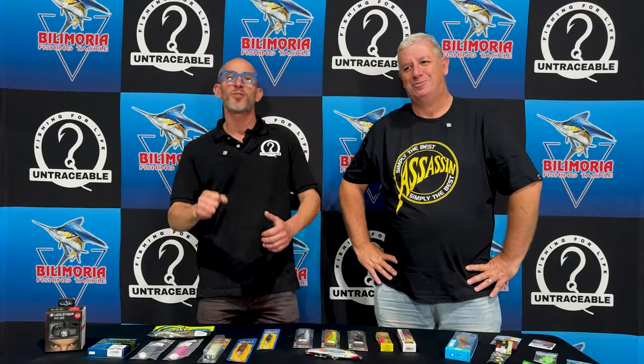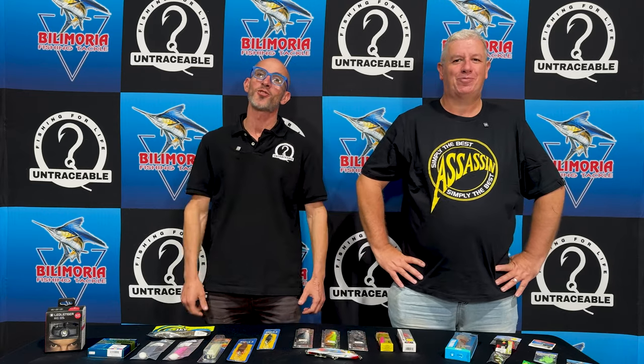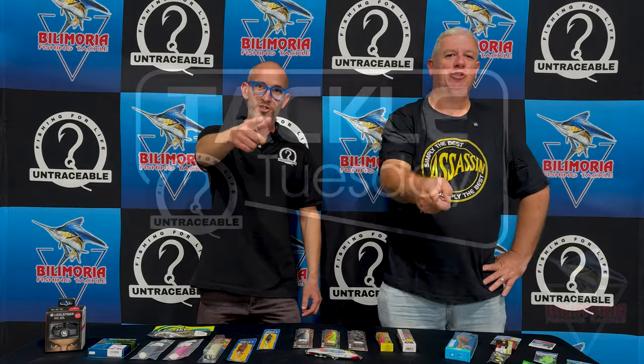What is happening guys, Dinja from Untraceable Fishing here once again with Don from Bull Moria Fishing Tackle. Welcome to Tackle Tuesday.